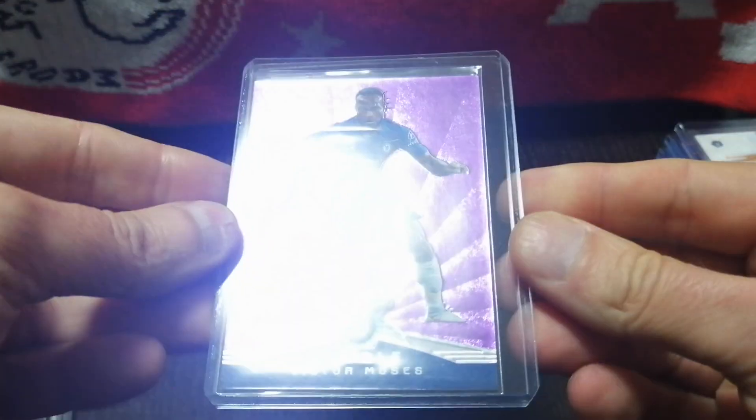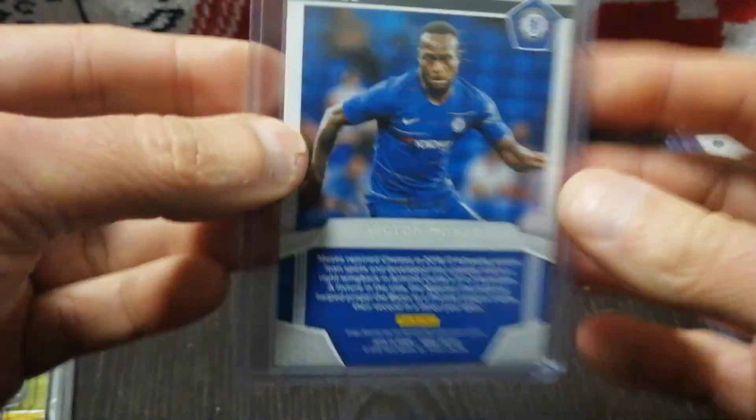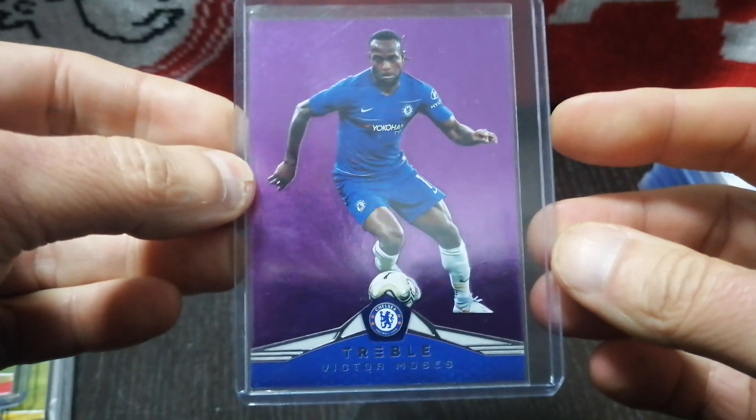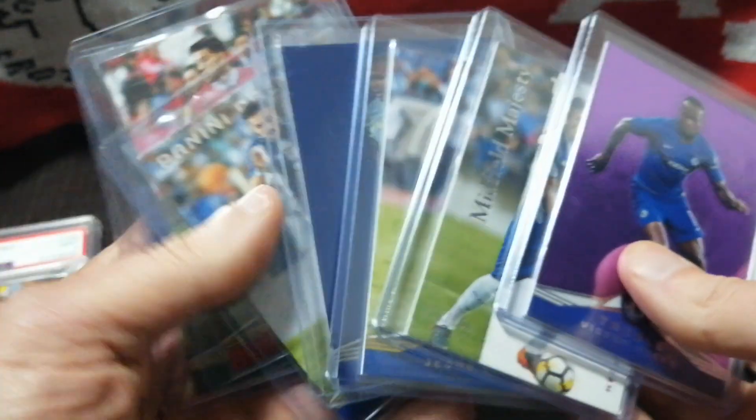And then finally I got a buy-it-now Victor Moses, purple out of 49 for Chelsea. I paid $5 for that. So that was my Panini Trebles for the week — as I said, I'm starting to get a little collection of those.